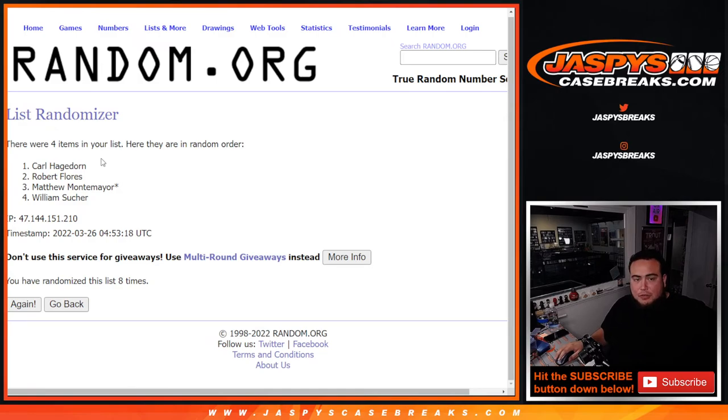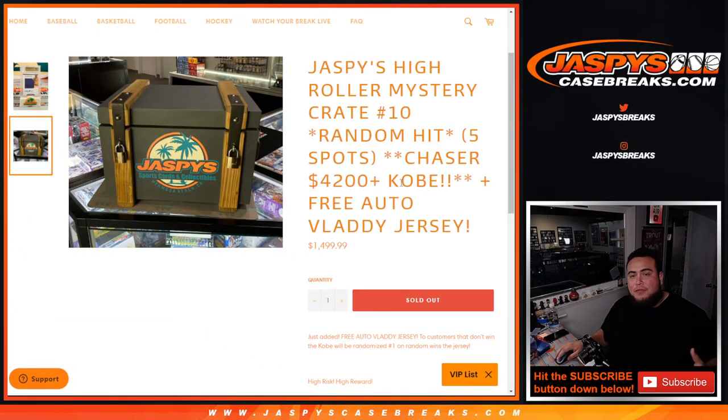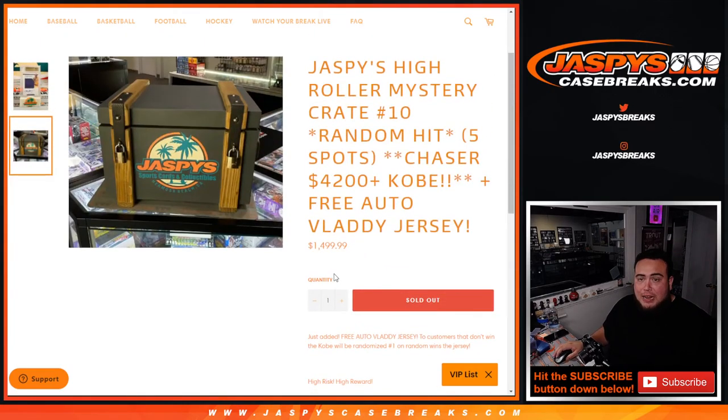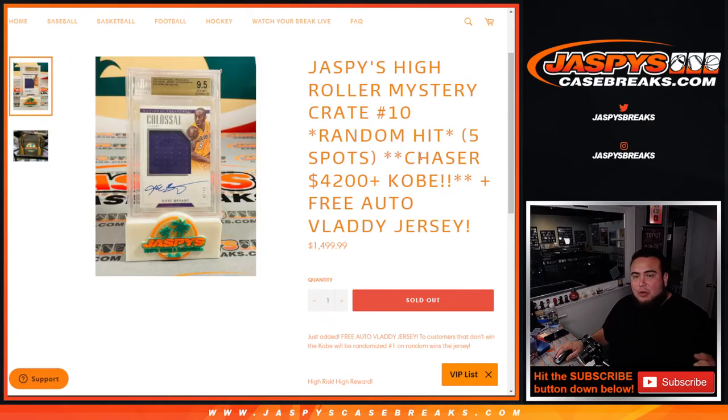I appreciate you guys. These are very exciting and very fun. This one was a very high risk, but at the end of the day you're all walking away with something at least $550 in value that could go up. I kind of want to create another one — if you give me feedback and want to do it, I can make it a little less, maybe a $3,000 chaser, distributing another $1,000 in other hits to make it more balanced. Thank you guys — jazpyscasebreaks.com.